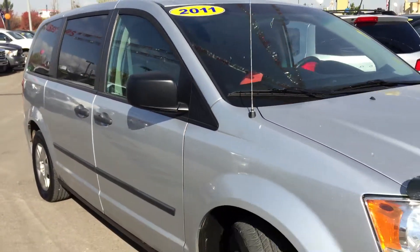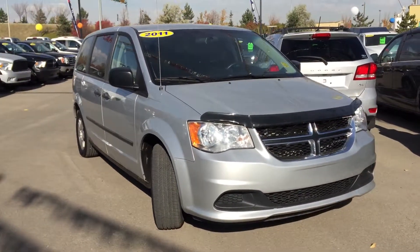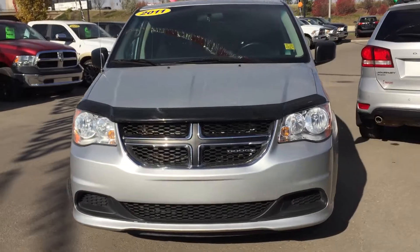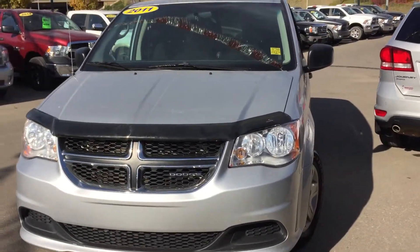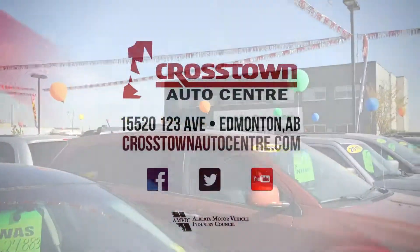Thank you very much for walking around this 2011 Dodge Grand Caravan with me. I love minivans and I know you will too. If you have any questions or would like to book a test drive, all you have to do is click or call. We're here at Crosstown Auto Center, corner of 156th Street and the Yellowhead Trail. Thanks for watching.